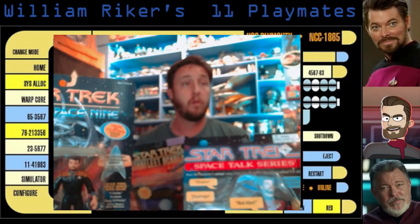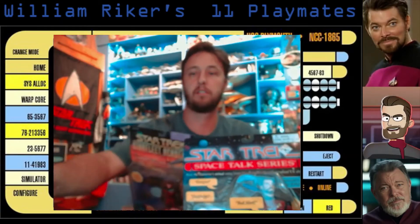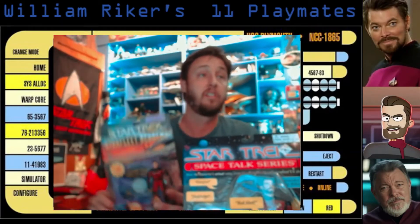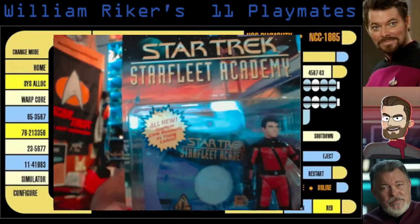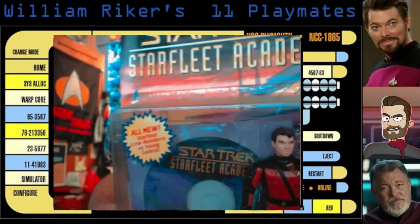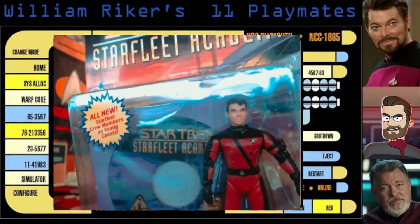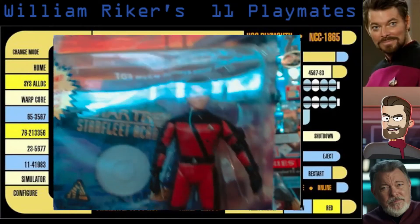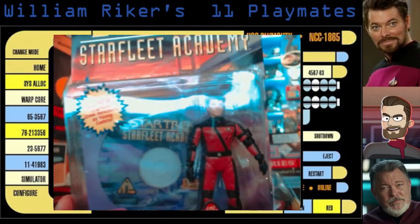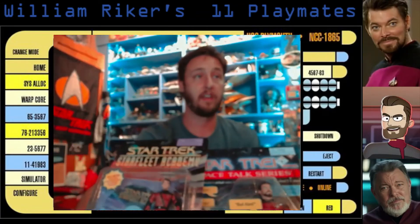And then we'll take it back to Cadet Riker. With the Starfleet Academy line, we've got our Cadet William Riker — baby face Riker here — wearing his very special geothermal suit. Of course, if you've got Windows 98, you can run that Starfleet Academy game and have a wonderful time with that, I'm sure.